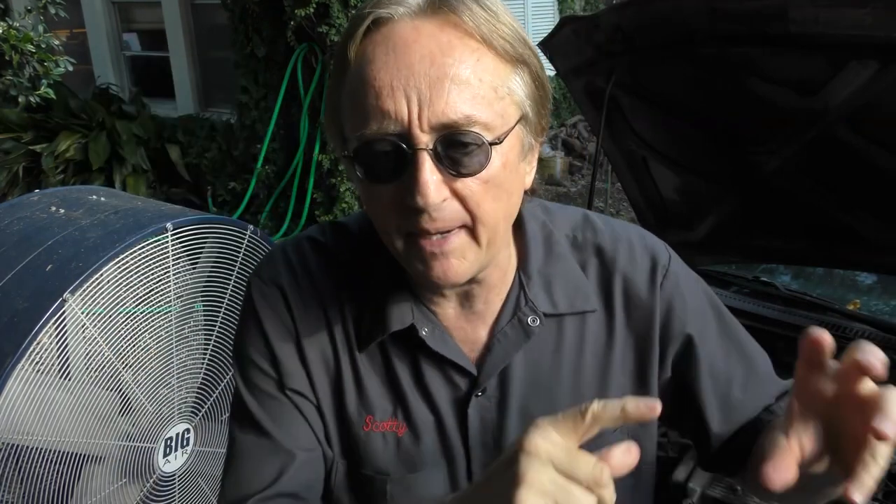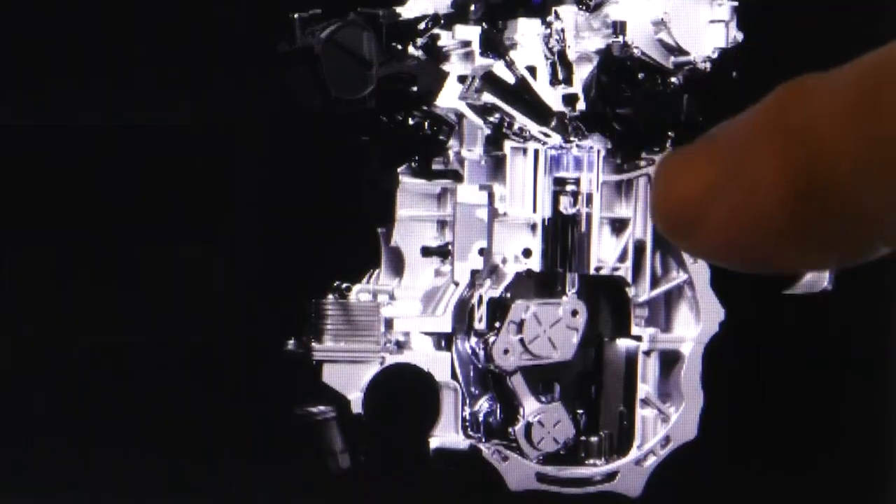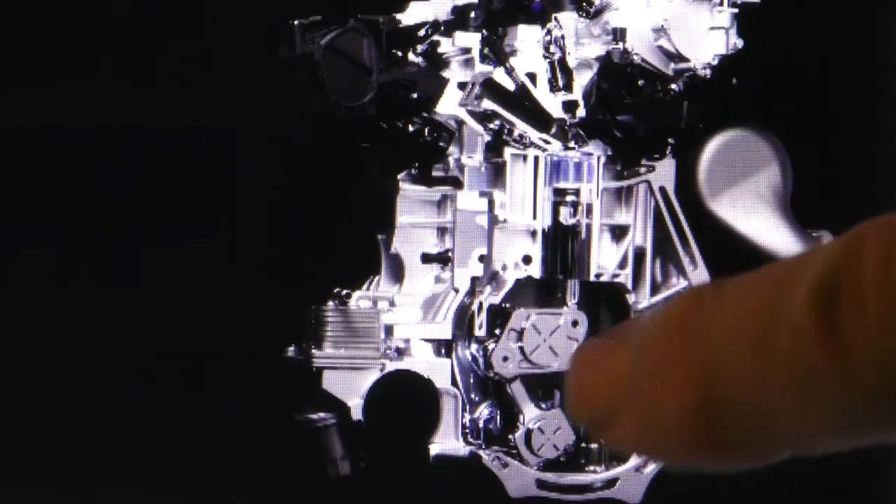The first production variable compression engine is the Infiniti QX50. It's a 2.0 turbocharged 4-cylinder engine that can change its compression ratio from 8 to 1 all the way up to 14 to 1. As you can see in this animation, instead of having a piston and a rod that goes right to the crank, it has various different angles which can adjust how much compression is in the engine.